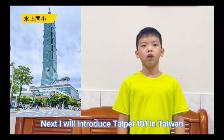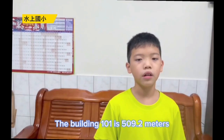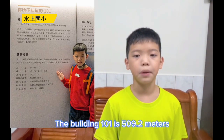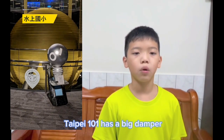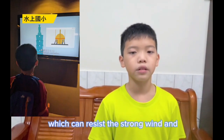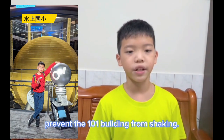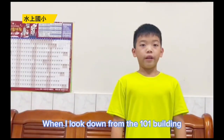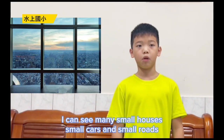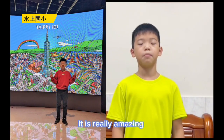Next, I will introduce Taipei 101 in Taiwan. The building is 509.2 meters tall. Taipei 101 has a big damper, which can resist strong winds and prevent the building from shaking. When I look down from the 101 building, I can see many small houses, small cars, and small roads. It is really amazing.